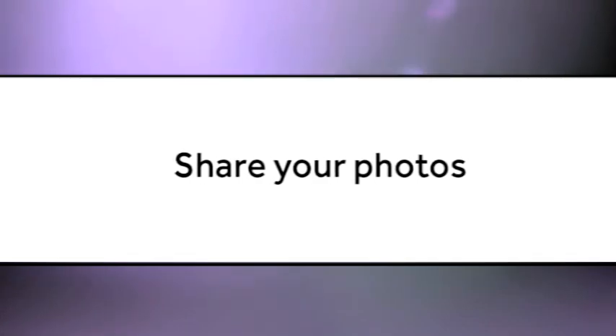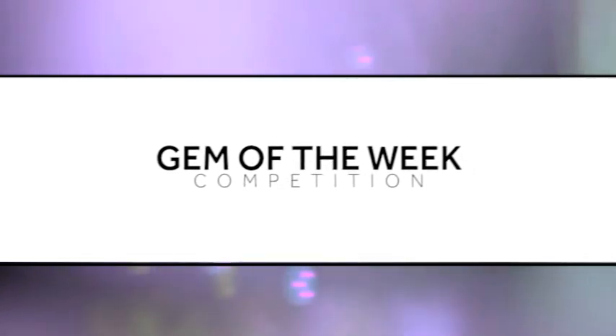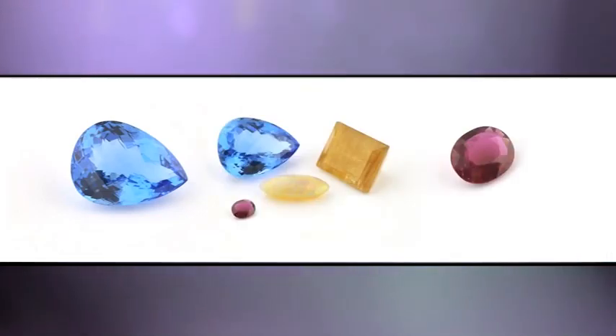Introducing Gem of the Week. We're inviting you to share your photos of the favorite gemstones in your collection for our Gem of the Week competition. These can be single gemstones or a few gemstones photographed together. The choice is yours.